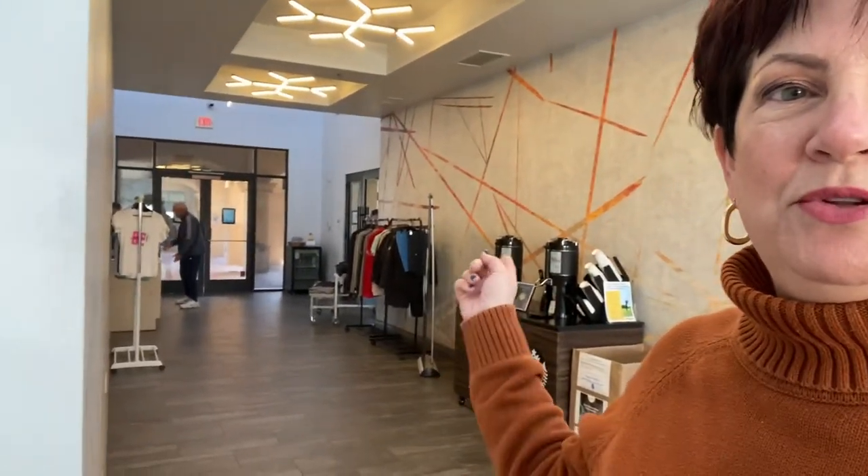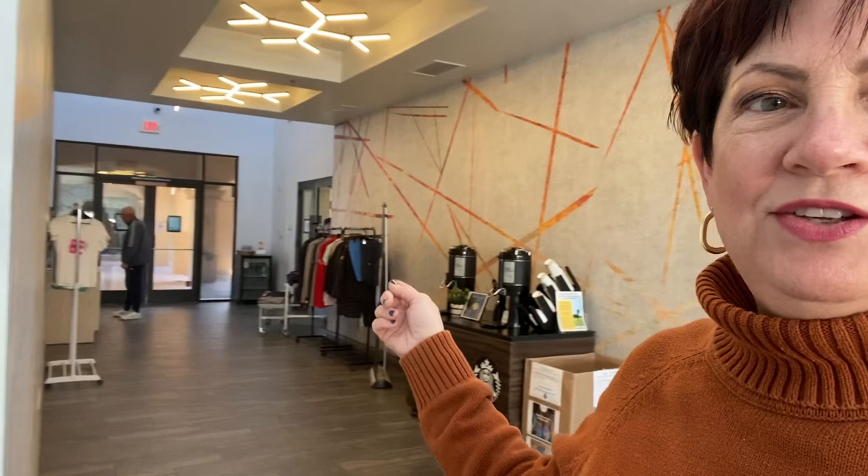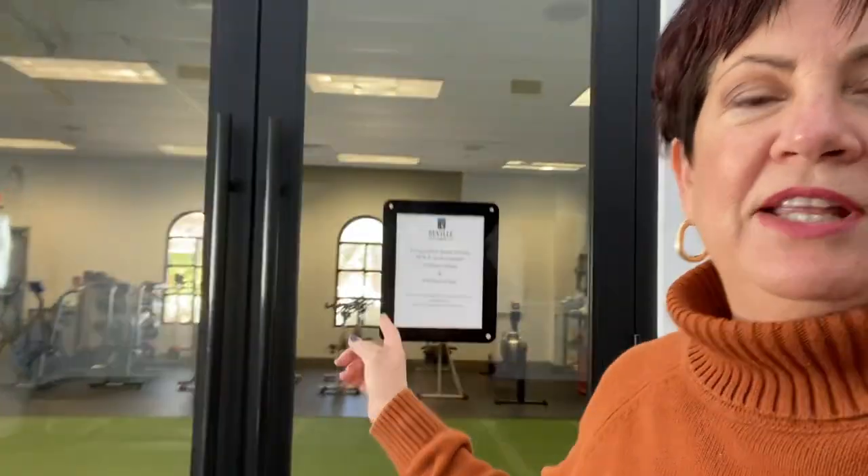Once you enter the clubhouse through the main check-in area, you can go into the first room which has exercise and yoga, and then get some complimentary Starbucks on your way down the hall to the locker rooms and the fitness center. This is one of the fitness room sets specifically for private coaching and workout coaching. And then this is the main area that's open for fitness — it's a pretty large long area. The women's and men's locker rooms are here.